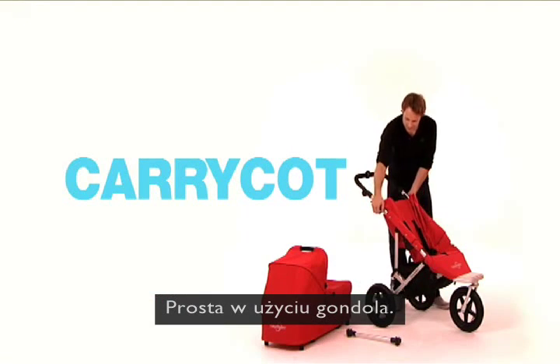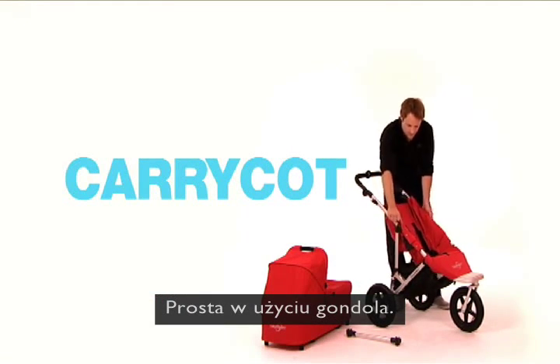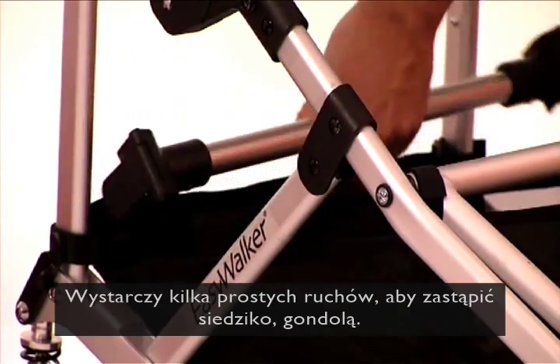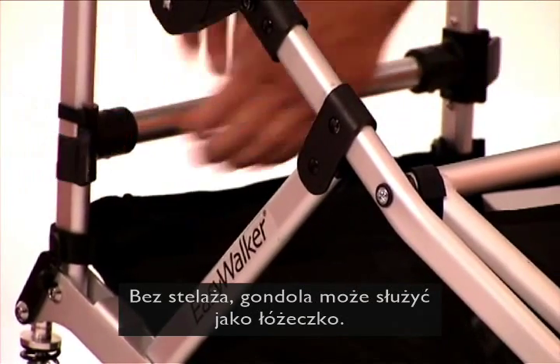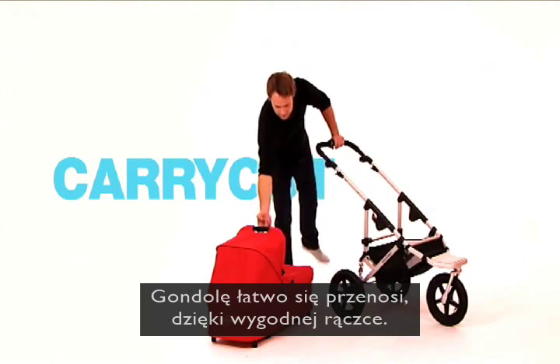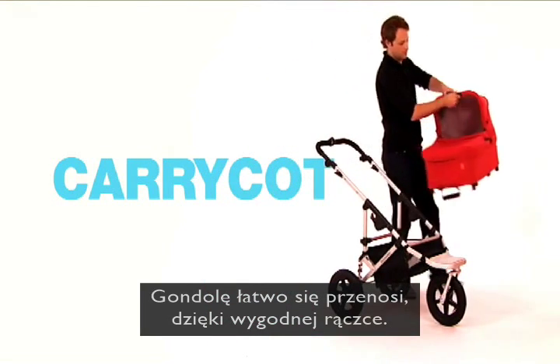The EasyWalker is easy to use with a carry cot. In a few simple stages, the standard seating is replaced by the carry cot. Without the chassis, the carry cot can be used as a bed. It's easy to carry because of the stable carrying bar.